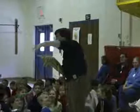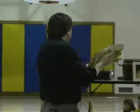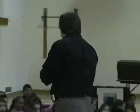Take an eye-opening look at the world of reptiles through this informative program that features snakes, lizards, turtles, tortoises, and alligators.